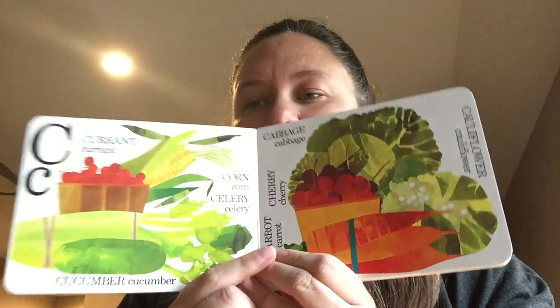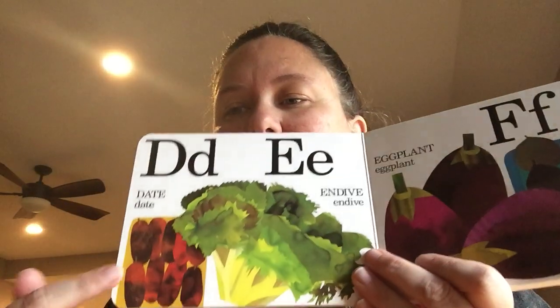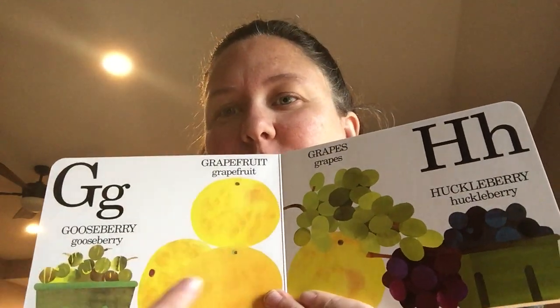C is for currants, corn, celery, cucumbers, carrots, cherries, cauliflower, and cabbage. Cherries are my favorite kind of fruit. D is for date. E is for endive and eggplant. F is for fig.